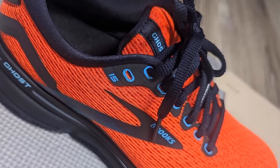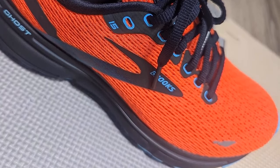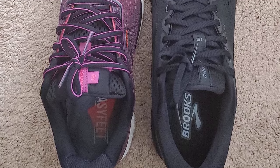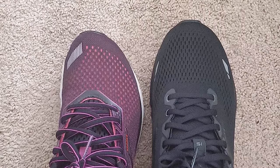Smooth, stable ride: no matter how your foot lands, the soft midsole and segmented crash pad — an integrated system of shock absorbers — team up for easy flow from landing to toe-off. The engineered mesh upper provides comfort and breathability with 3D fit print for added structure.